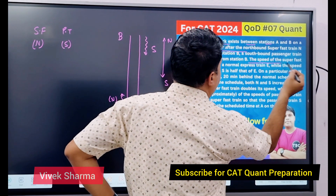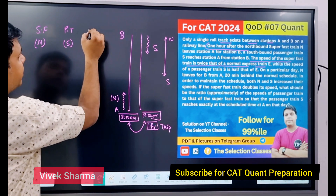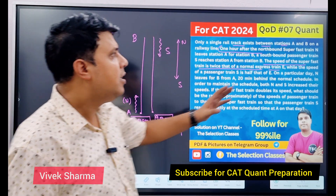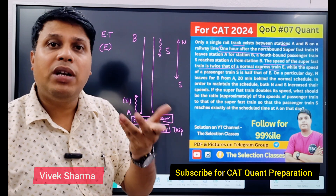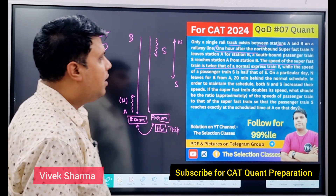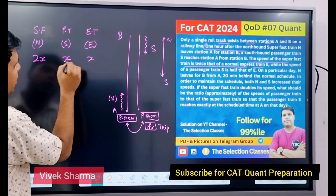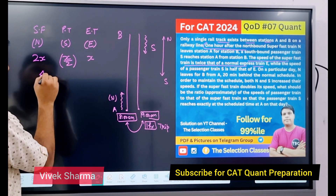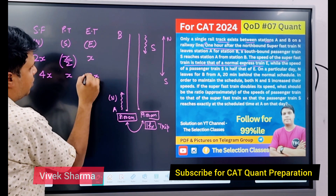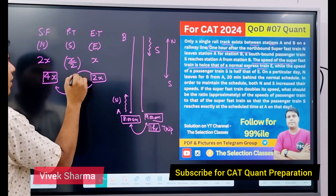The speed of the super fast train is twice that of the normal express train E। तो एक और train है — express train E। Super fast train की speed, E की double है — तो अगर E की speed x मान लेते हैं तो super fast की 2x होगी। And passenger train की speed, E की half है — तो x/2। Simplify करने के बाद: N की speed 4x, E की 2x, और S की x।